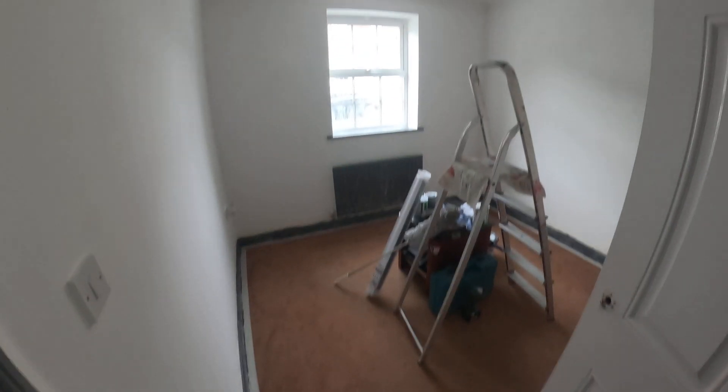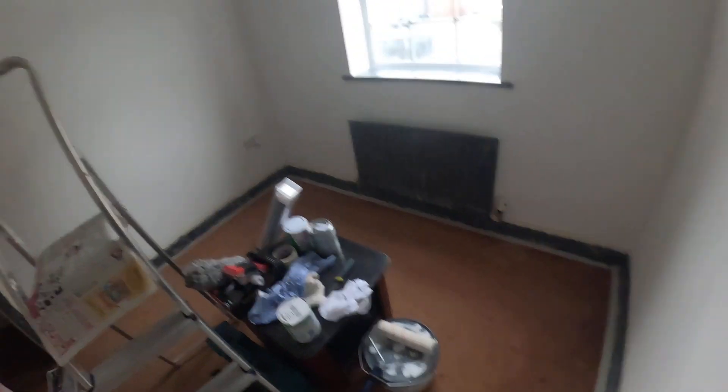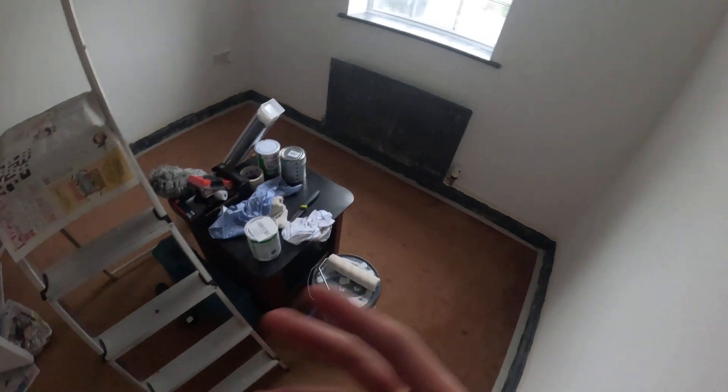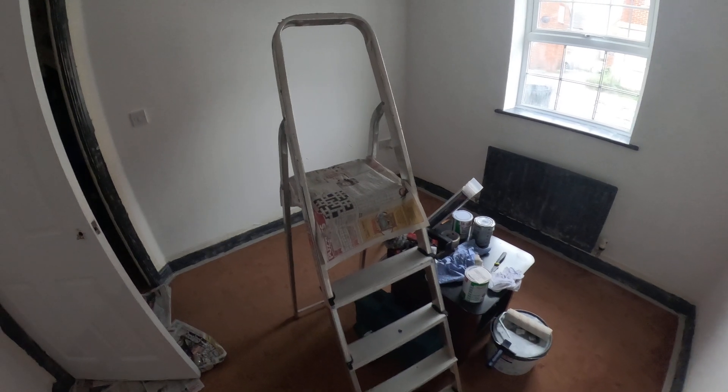This used to be my room but now it's going to be a guest room. At the moment we're decorating it. I've got paint here. The layout is going to be: the sofa is going to be here, the TV is going to be here, we're going to have LED lights, and the sofa here is going to be a double bed. So it's a guest room slash living room because we don't have a living room in our house at the moment.